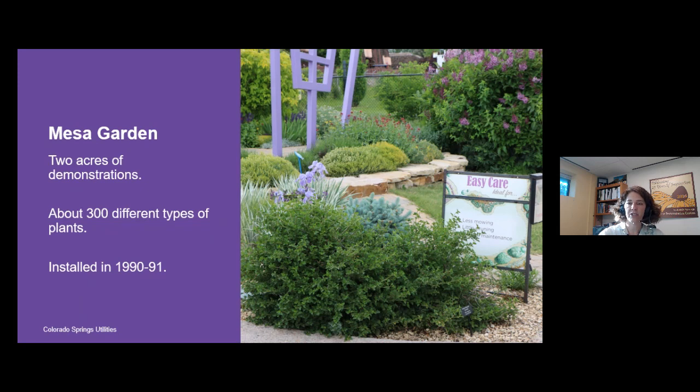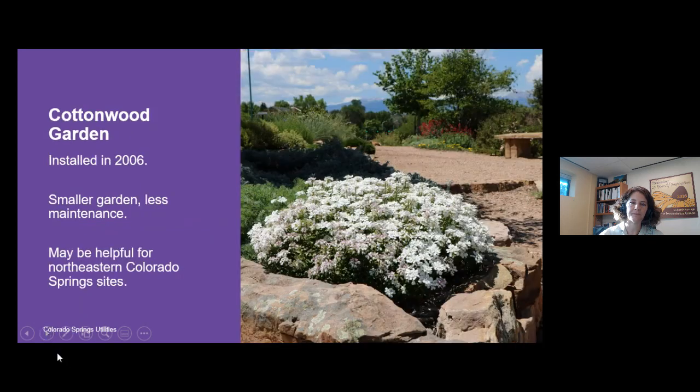At the Mesa Garden we have about two acres of demonstrations showcasing around 300 different types of plants — a fantastic place to see what grows well here in Colorado Springs. This area was installed in 1990 to 1991, so we're coming up on 30 years of having this Waterwise Demonstration Garden available to the public. The Cottonwood Garden is newer, installed in 2006, smaller, and receives less maintenance, making it a wonderful resource for people on the northeast side of Colorado Springs or those looking for low-maintenance plants.